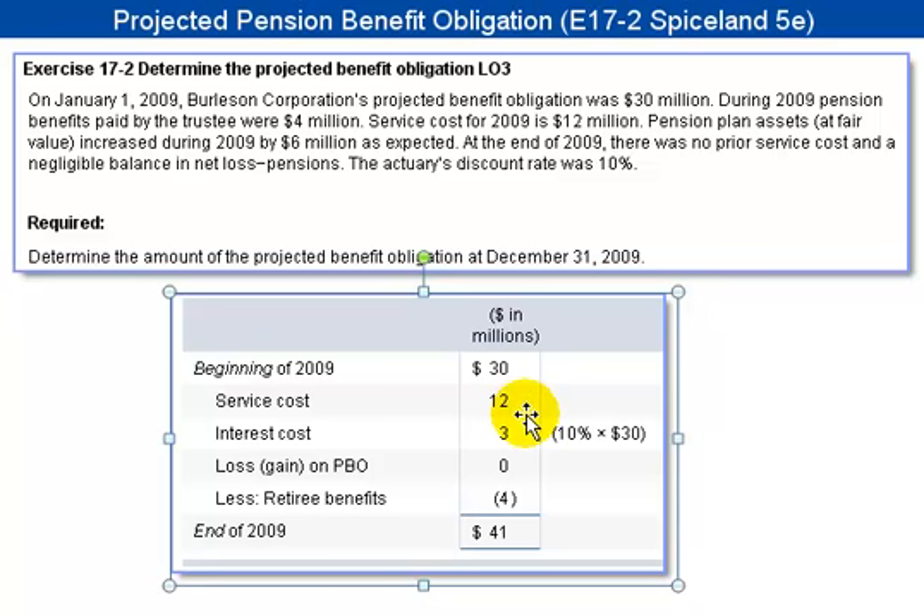Then we need to calculate $3 million as interest cost. We take the actuary's discount rate of 10% times the $30 million. The loss or gain on the PBO was negligible, and $4 million was paid by the trustee, which reduces the projected benefit obligation. So when we add all of those down — including the negative of the $4 million retiree benefits — we come up with a solution of $41 million.